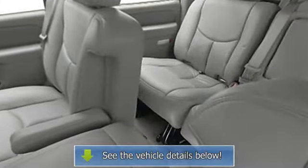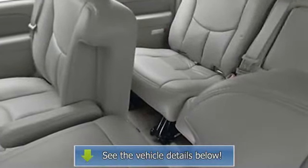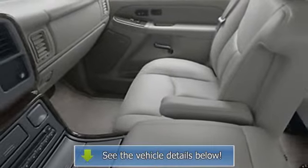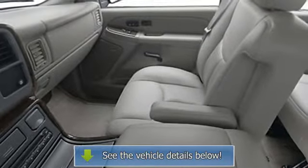Heated outside mirrors, electrochromatic rear view mirror, roof rack, privacy glass, power mirrors, 8 passenger seating, rear stereo.